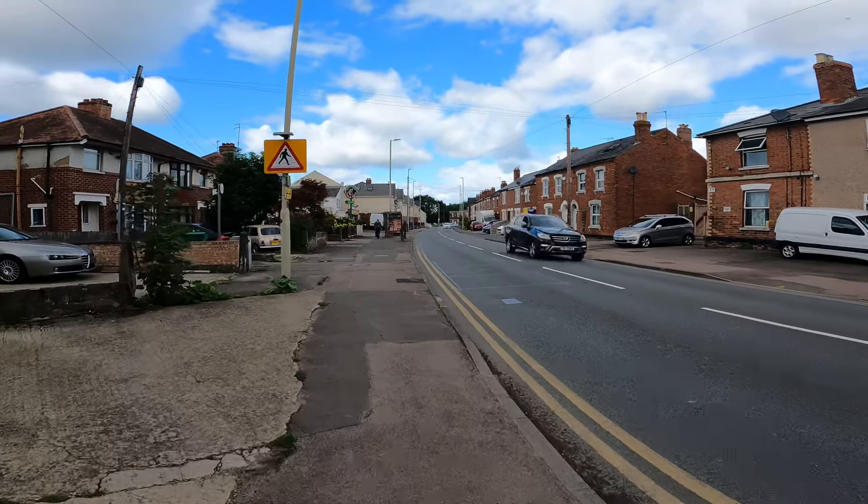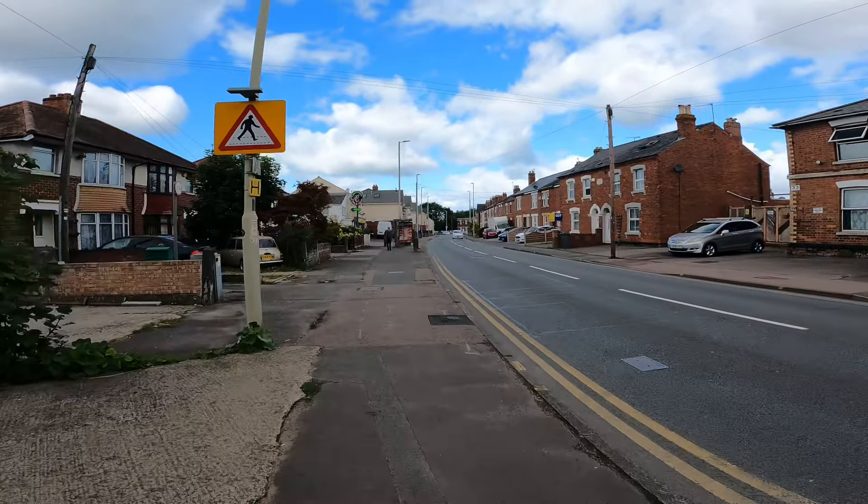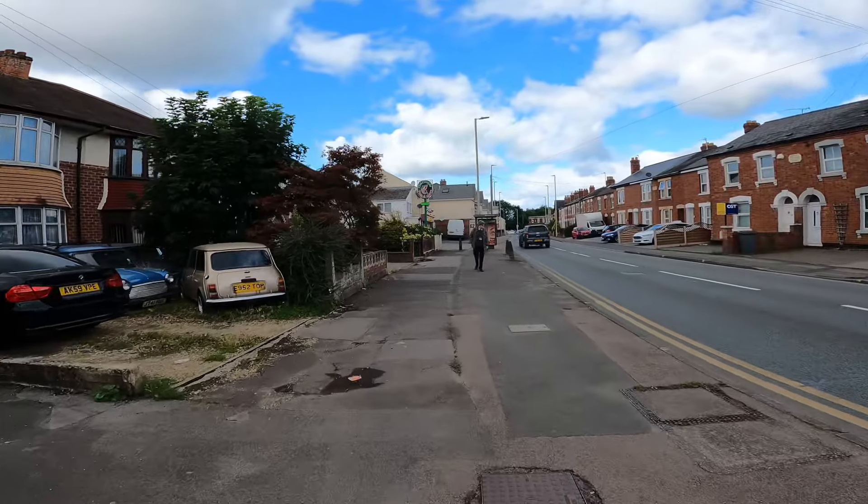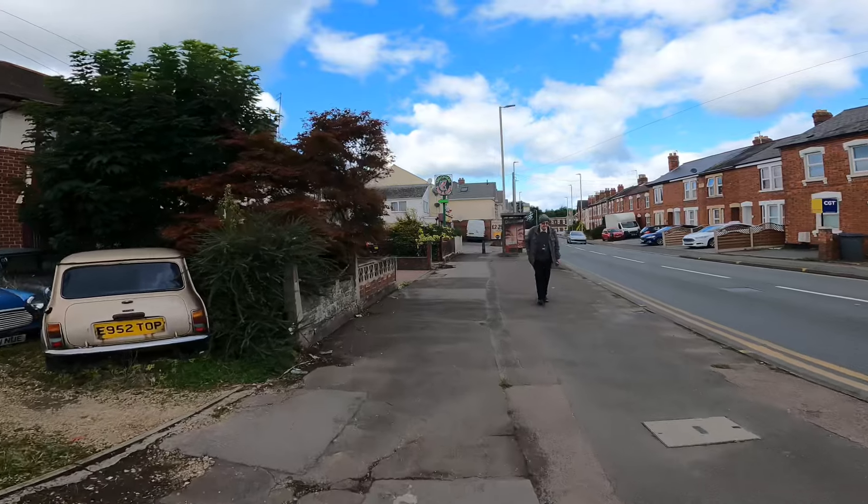I think they call this Painswick Road, this bit, which then goes on to Barton Street - and that's where the fun begins.